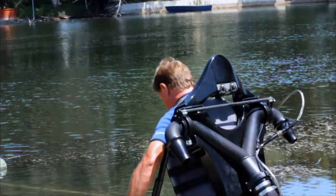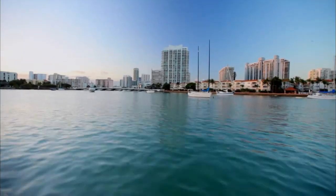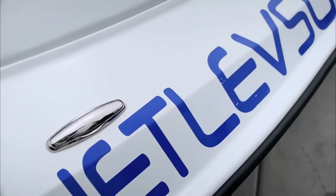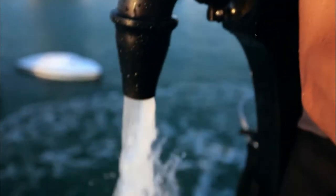The Jetpack is a self-contained flying device that allows the wearer to hurtle through the air at tremendous speeds in total control. From Raymond Lee, the genius behind Jetlev Technologies, comes the world's first and only water-propelled jetpack — the Jetlev R2000.